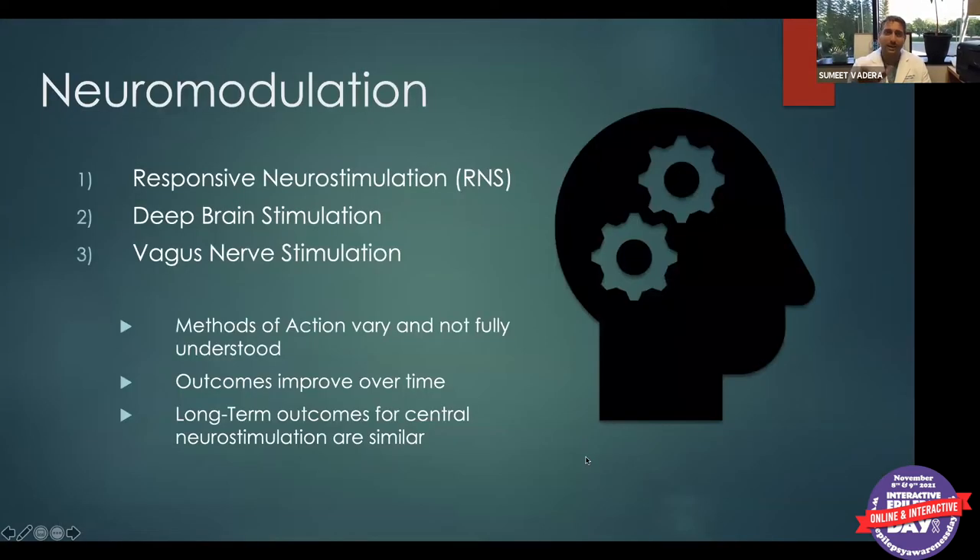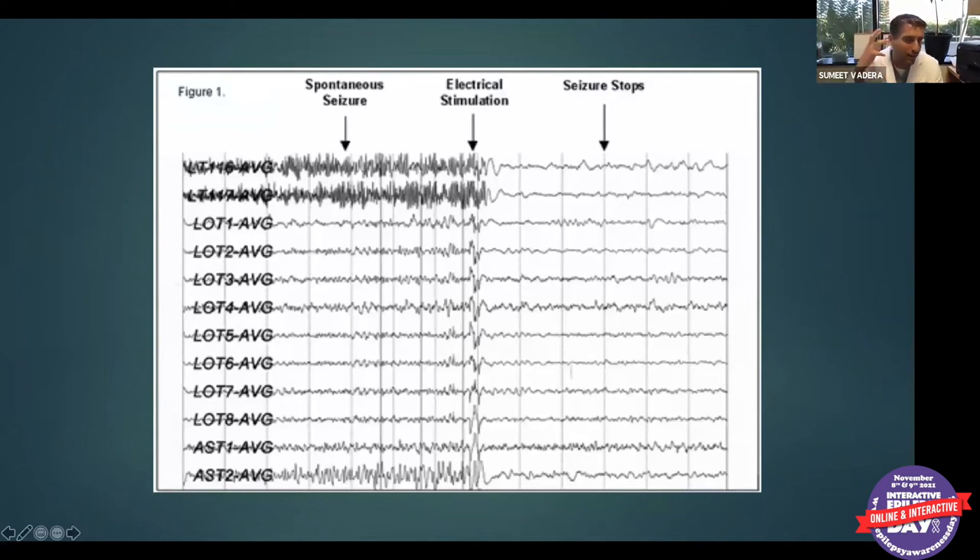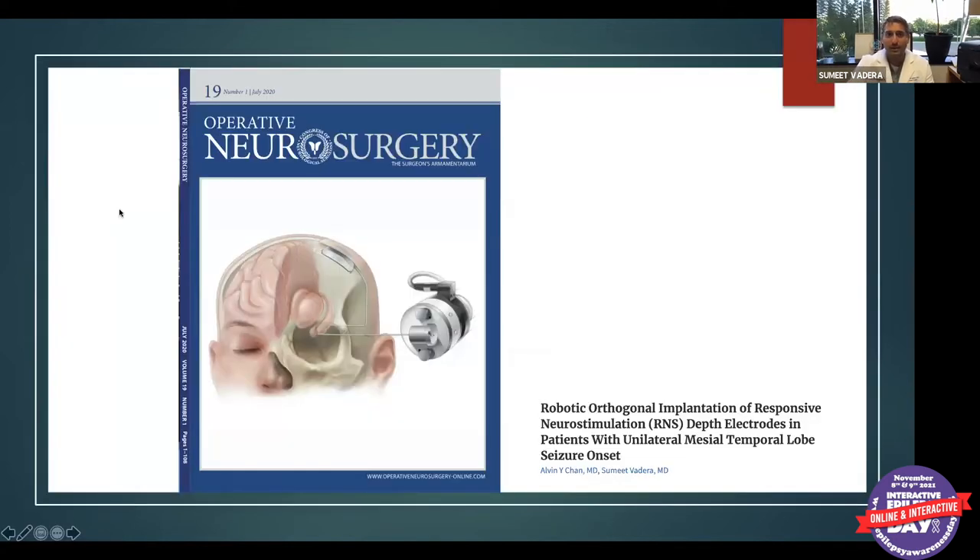The three newest neuromodulation technologies are responsive neurostimulation (RNS), deep brain stimulation (DBS), and vagus nerve stimulation (VNS). RNS, also called Neuropace, is a device implanted on the surface or in the deep parts of the brain near the seizure onset zone. It acts like a cardiac defibrillator — constantly monitoring, and when it detects a developing seizure, it sends an electrical stimulation the patient doesn't feel, which can abort or shorten the seizure. We recently published a paper on our robotic RNS implantations.